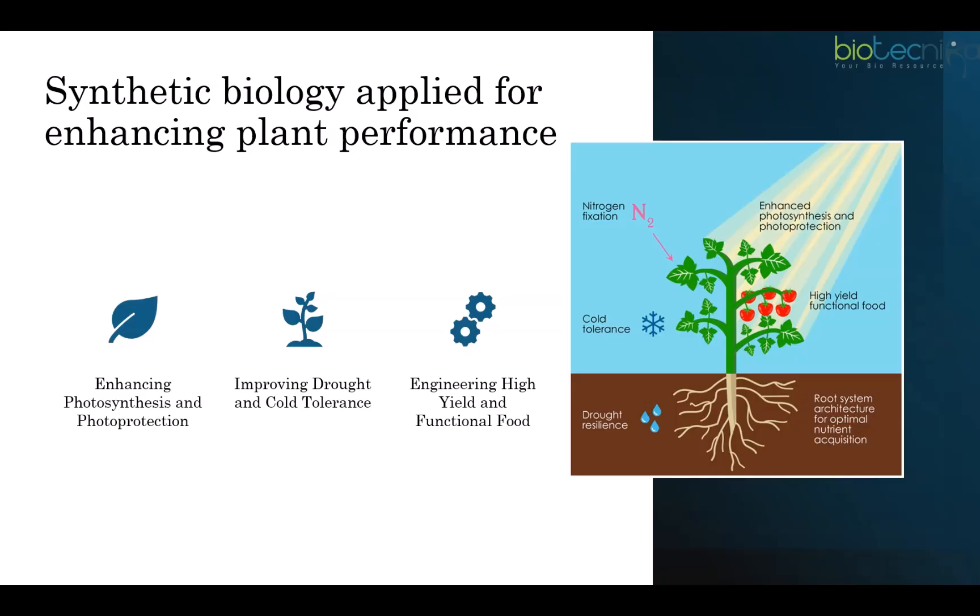Recent studies indicate that the reduced gravity level on Mars — 0.38g compared to 1g on Earth — may not be a major problem for plant growth and development.